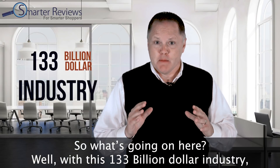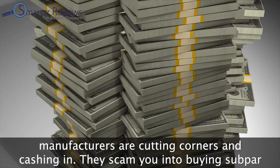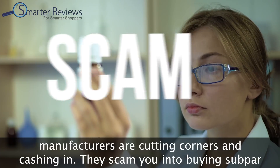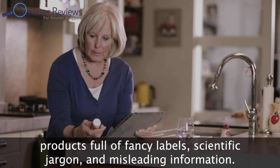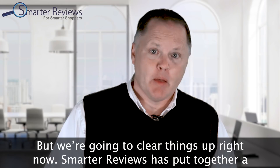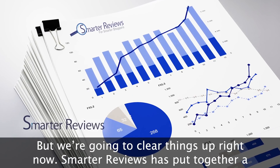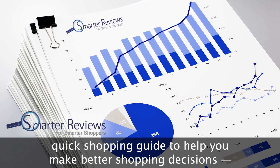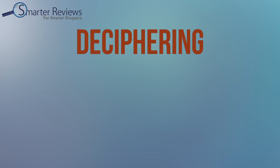With this 133 billion dollar industry, manufacturers are cutting corners and cashing in. They scam you into buying subpar products full of fancy labels, scientific jargon, and misleading information. Confused? Well, that's intentional. But Smarter Reviews has put together a quick shopping guide to help you make better shopping decisions — deciphering the deception with probiotic labels.